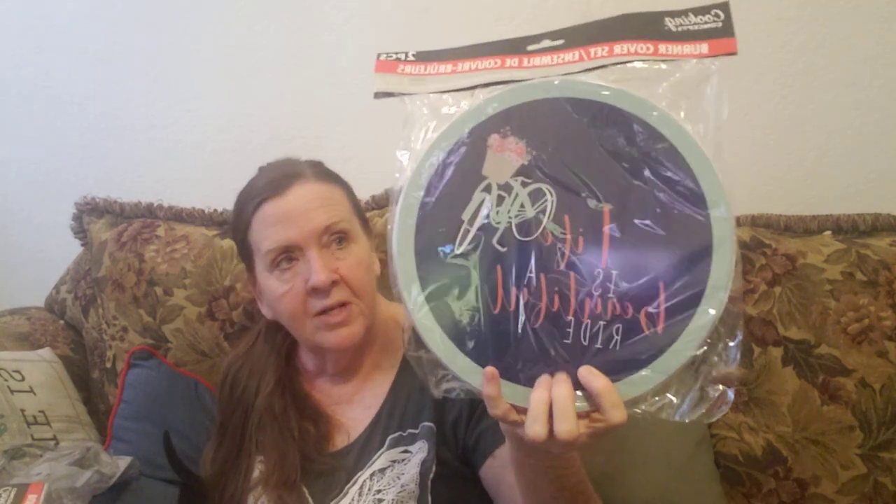I needed some stove burner covers. These were nice. You have to buy two packages though because there's only two in a package. It says 'life is a beautiful ride' on them — and it sure is. There's the other package, it's just the same. Those look nice on the stove, right?